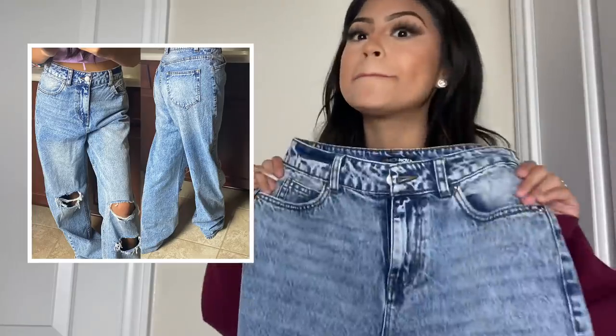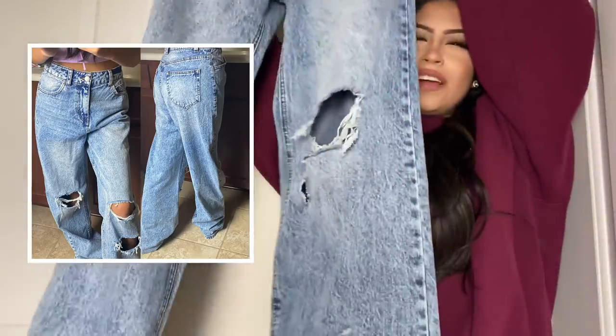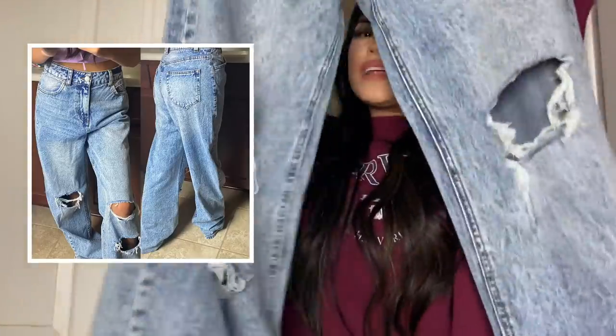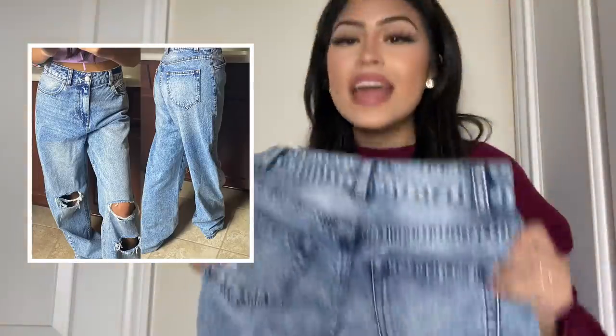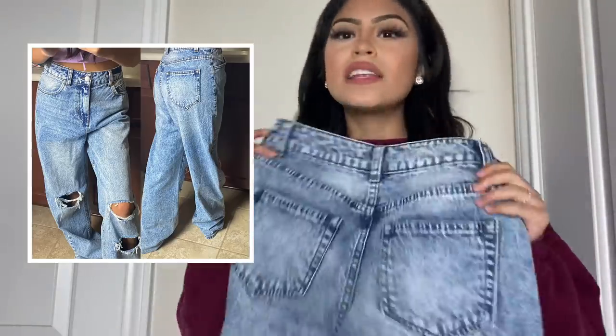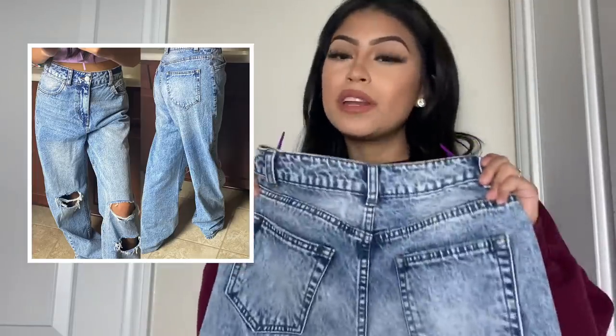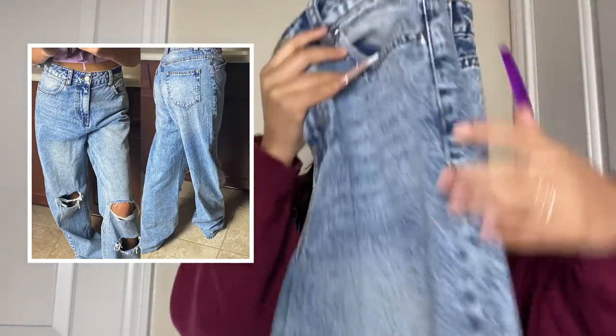I saved the best for last because these are my absolute favorite loose mom jeans ever. I know I say a lot of these are my favorites, but these have to be number one. If you guys like loose mom jeans, I highly suggest getting them from Fashion Nova — the material is amazing and the way they fit is just so nice. On the knee area there are two holes on one knee and one hole on the other. The back is super simple. What I love is how long the leg area is — they hang over your feet very cutely. They're super stretchable and I can move around so much in these.